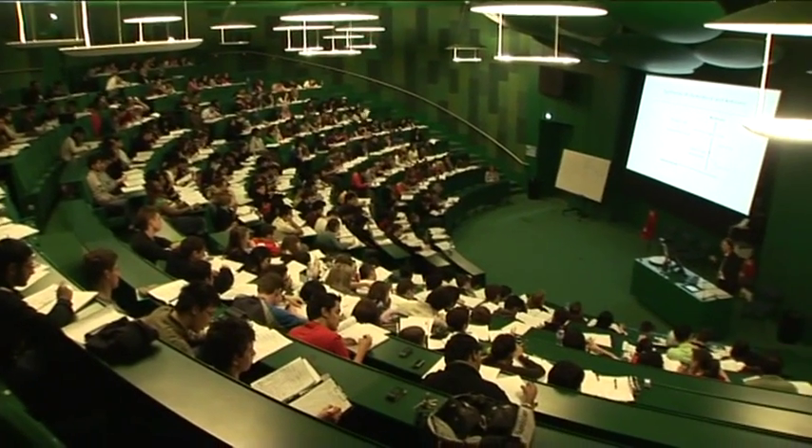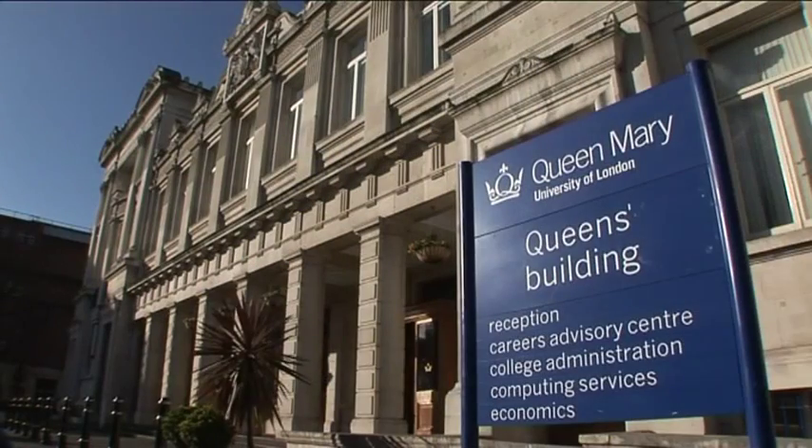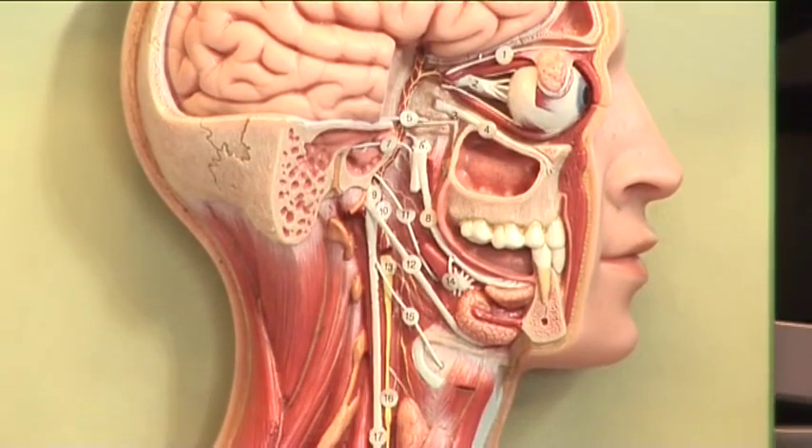In dentistry there are lots of different modules. There's the human health and disease module which is largely medicine where we learn a lot about the body systems. We have the oral cavity module which is more specifically tailored to dentists because that's where we like to specialise on.